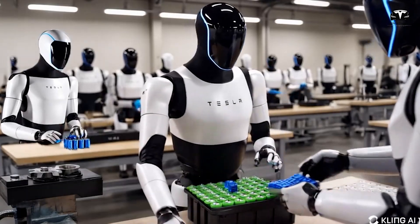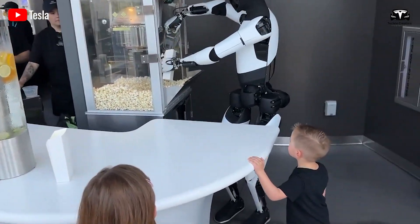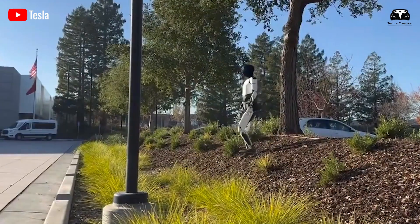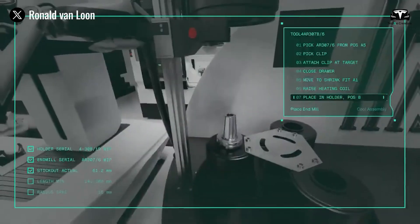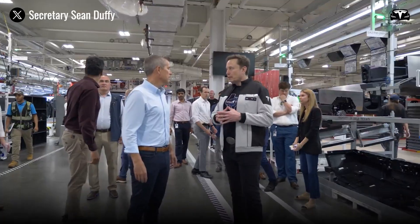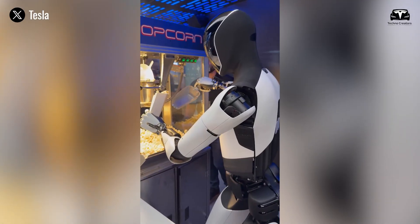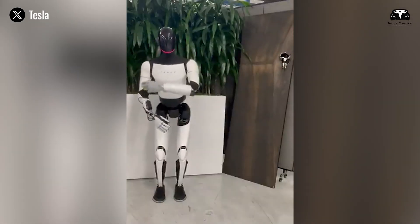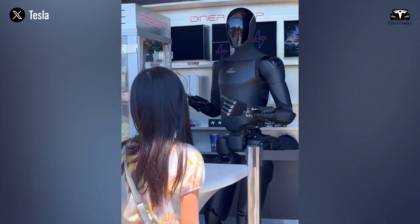Such data highlights that while both robots address elderly needs, they do so through different operational niches. Both platforms are real, terrifyingly advanced, and tailored to solve pressing human needs. For elderly Americans, Optimus Gen 3 represents a practical, cost-effective companion capable of handling delicate daily tasks with gentle precision, while New Atlas embodies the protector — able to navigate treacherous environments, prevent falls, and provide unmatched stability. With 10,000 Americans turning 65 every day, the stakes could not be higher. The robots are here, and they are poised to redefine what aging in the 21st century looks like.